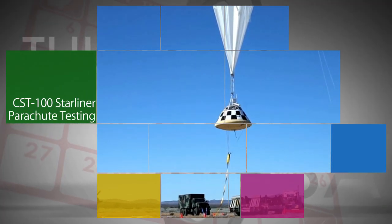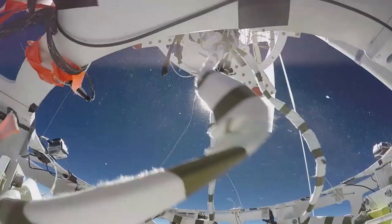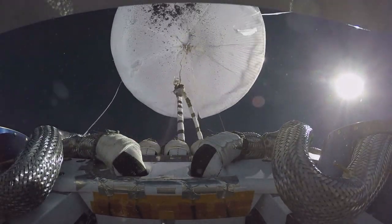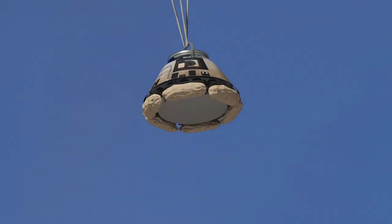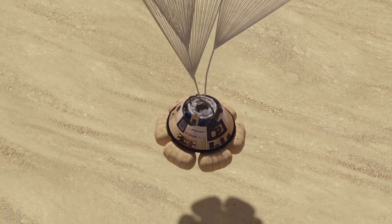During a recent test near the Army's White Sands Missile Range in New Mexico, a flight-sized boilerplate of Boeing's CST-100 Starliner spacecraft was carried by a helium balloon to about 40,000 feet and dropped. The exercise is part of a test series to prove the design of the parachutes the spacecraft will use to safely return to Earth during upcoming NASA missions. Boeing is developing the Starliner in partnership with NASA's Commercial Crew Program, and the agency will use it to take astronauts to and from the International Space Station.